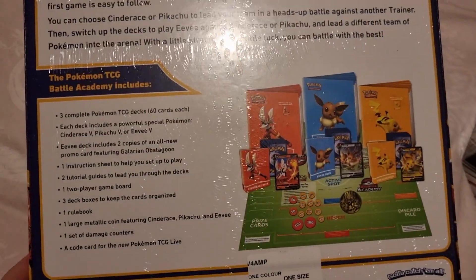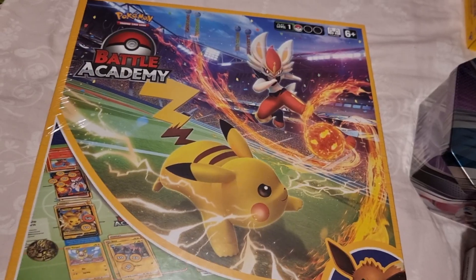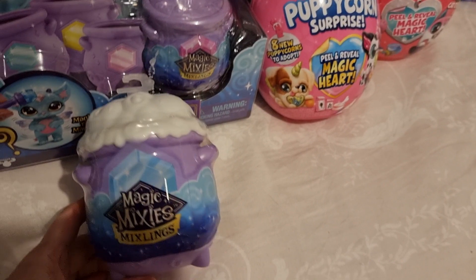The next item she asked for was the Battle Academy Pokemon game. You get three complete decks with it, and I think she's going to really love that one.